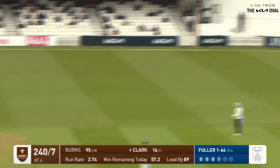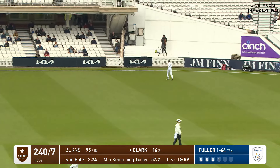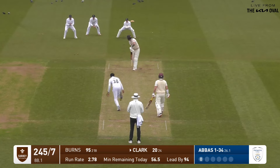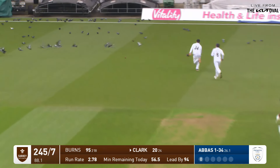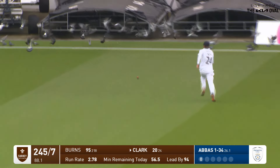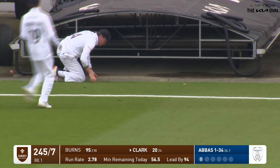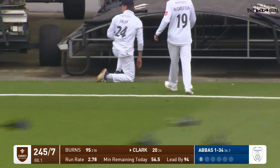He's managed to catch up with that very effectively, Jordan Clark — one-hander, and let it run away, fine for four. That will run away through the gap.